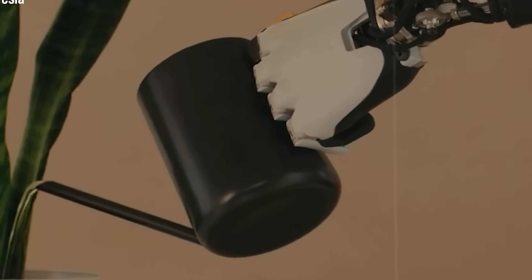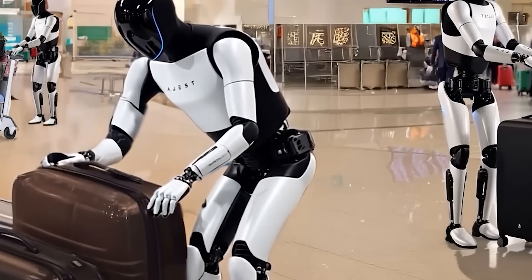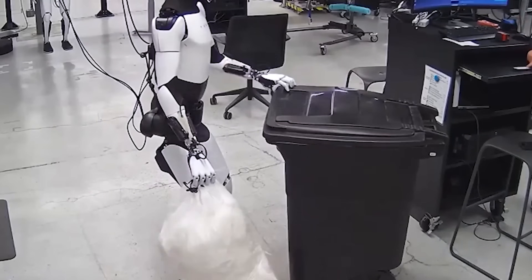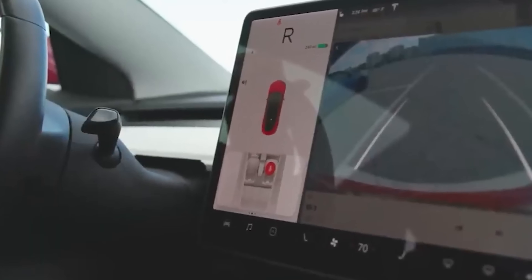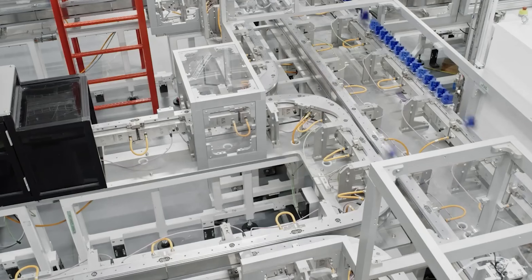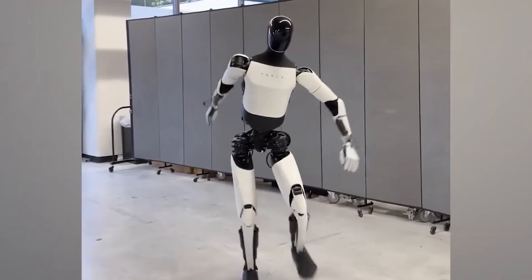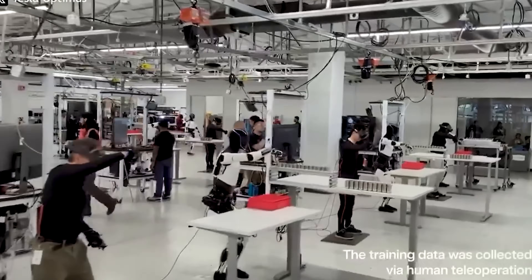Think of it like comparing a smooth, practiced dance step to an awkward shuffle. Optimus Gen 3 moves with purpose and precision, keeping your home calm and safe. Picture this: you're relaxing in your living room, sunlight filtering through the blinds, while Gen 3 quietly unloads the dishwasher, neatly folds your favorite flannel socks, then glides into the kitchen to whip up a fluffy omelet. Throughout the day, it weaves around tight corners, dodges low furniture, and gracefully handles that slippery area rug — all while using so little power, your monthly utility bill barely notices.